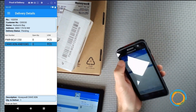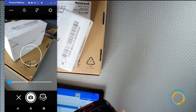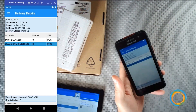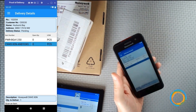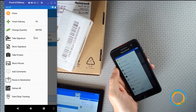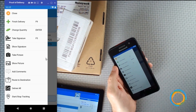One important capability is taking a photo. I select the option to take a photo of the delivered boxes, snap the picture, and that photo is immediately updated in Business Central — anyone looking in Business Central right now will see it.